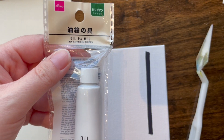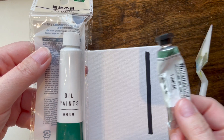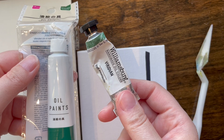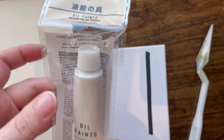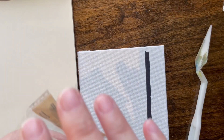Viridian was the only color I could get there at the time, and we are going to take a comparison with Williamsburg Viridian. This is all I got — we'll see if I can get any actual paint out of this thing. There are Daisos in the United States, but hardly any of them.